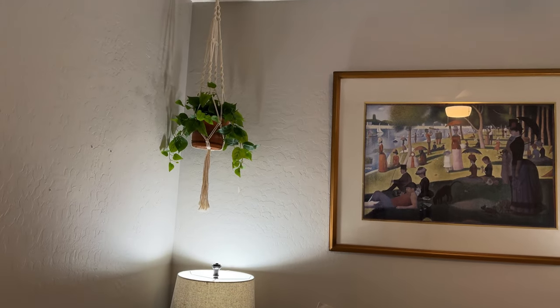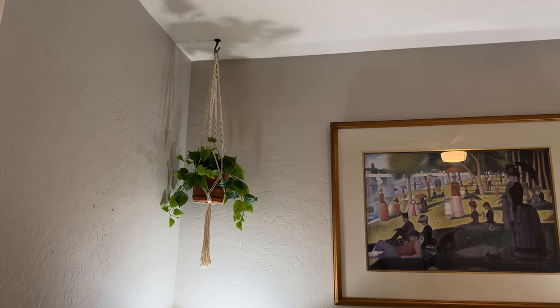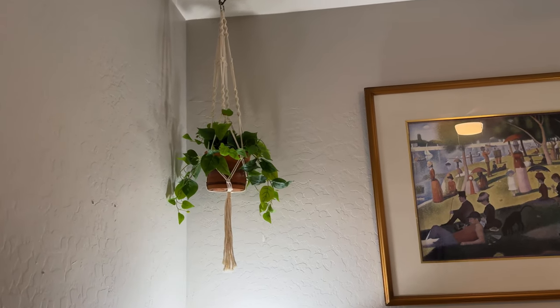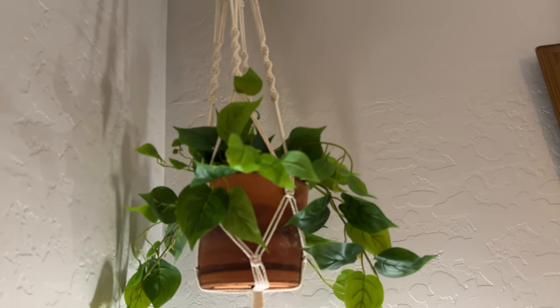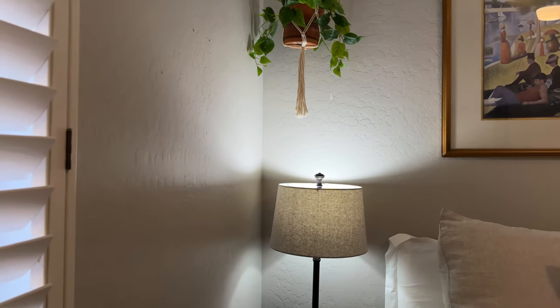Up here, I've probably gone through three or four plants, even the pothos plants. So I just decided to get a fake one — a not real one. I was into the boho style before, so it's just kind of still saying boho. I still am into boho.